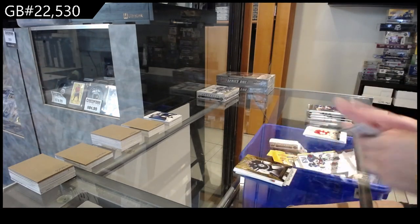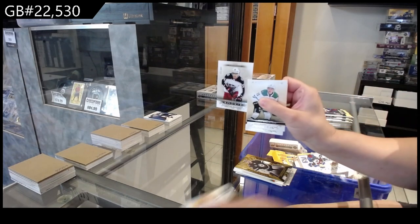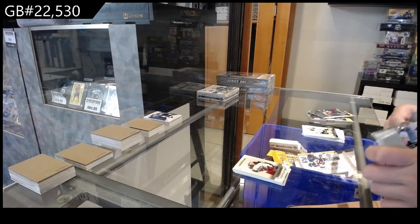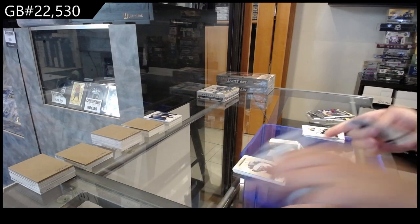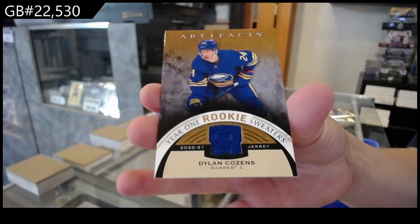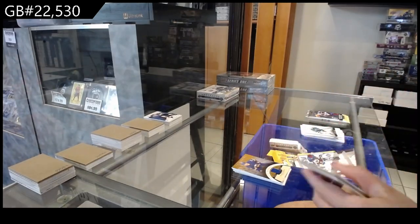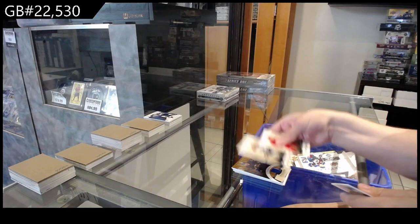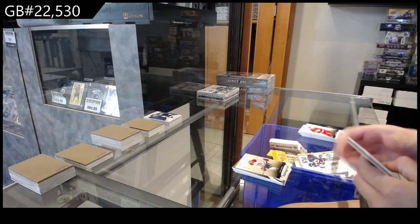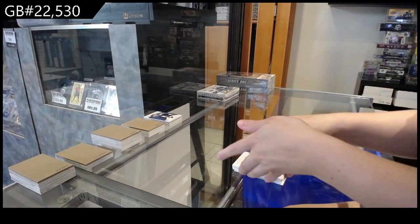For Winnipeg of Connor Hellebuyck. Numbered to $9.99 rookie for Columbus of Shinikov. Year one rookie sweater jersey for the Buffalo Sabres of Dylan Cousins. Numbered to $1.99 blue for Montreal of Nick Suzuki. And numbered to $1.99 orange for Chicago of Da Brinkets.